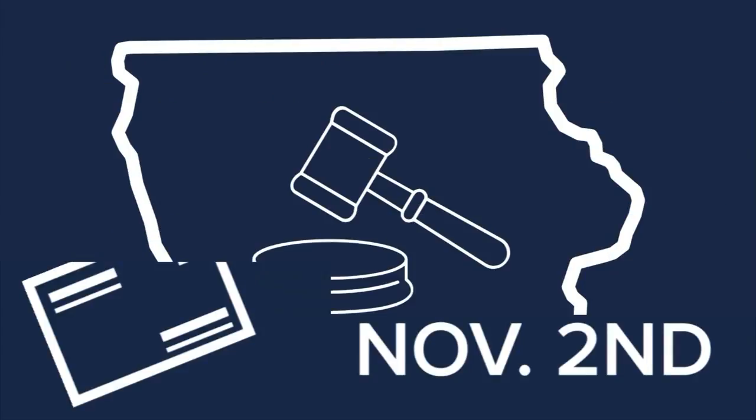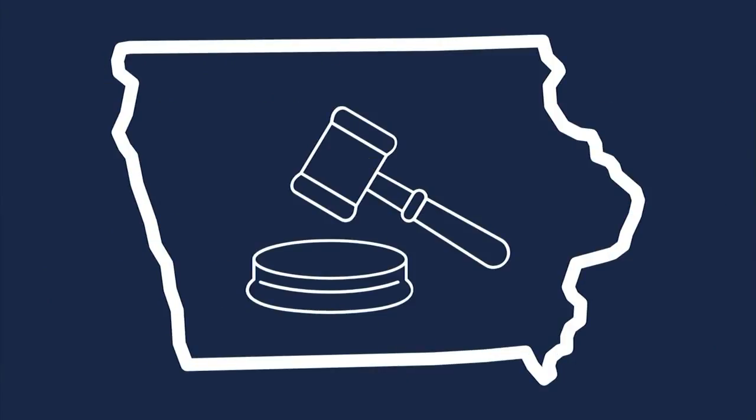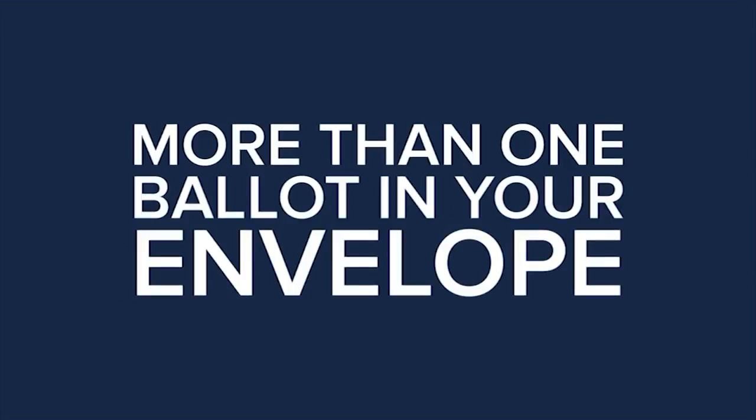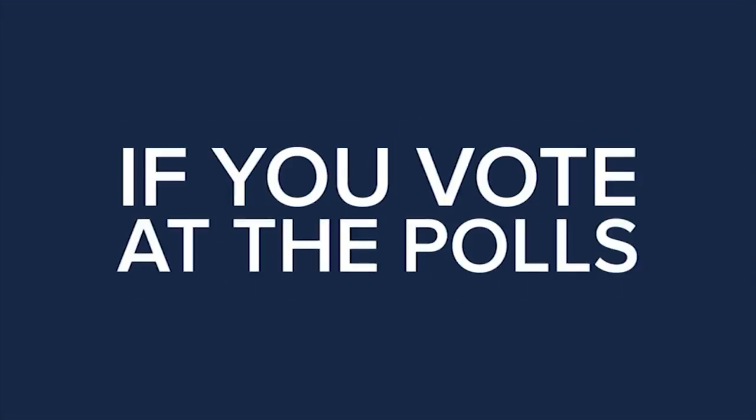Iowa law says your absentee ballot can also be rejected if you're not registered to vote in the precinct, if there's more than one ballot in your envelope, or if you vote at the polls.